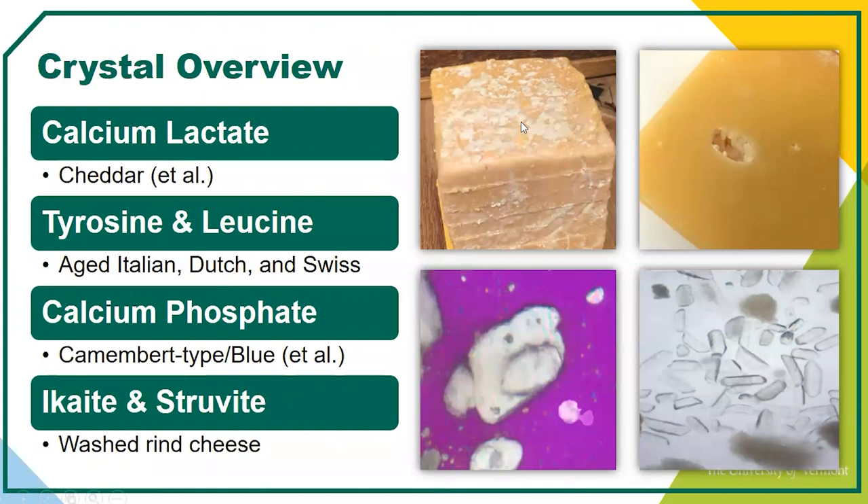Over here we have some pictures — this is actually a block of 20-year-old cheddar that has some crystals formed on it. Aged gouda with crystals in the eyes is very common, with some inclusions within the body as well. This white crystal here is ikaite, a calcium carbonate type, and over here is struvite, a magnesium ammonium phosphate type. We'll go into more detail about all of these soon.